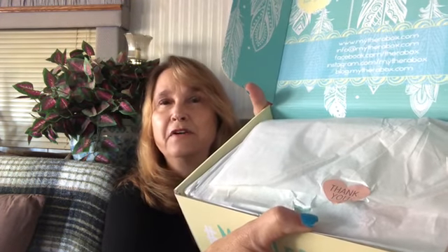So today is the Therabox. It comes nicely wrapped with tissue paper. I think most of the boxes really try to outdo themselves in how great they can wrap their products. The ingredient list says it's a natural lifestyle box — I'm not going to read it because it's going to tell me what's in it and I want to be surprised.